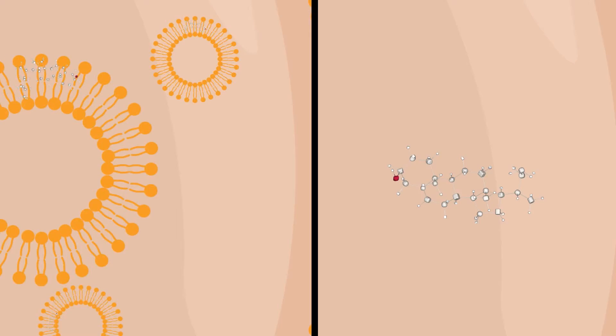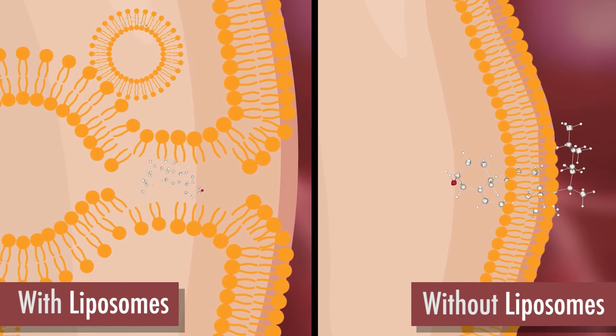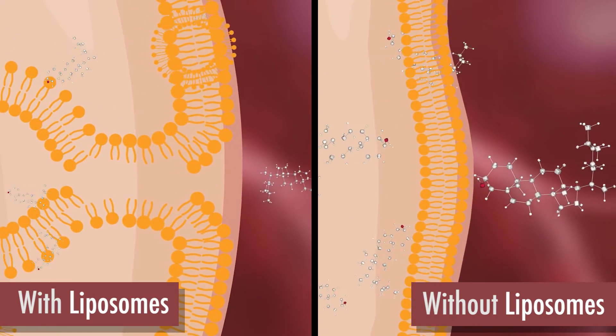In the final animation sequence, you will see a comparison between the two processes. These liposomes, which are formed in your body, disintegrate in your stomach and intestine and result in improved bioavailability of the active ingredients.